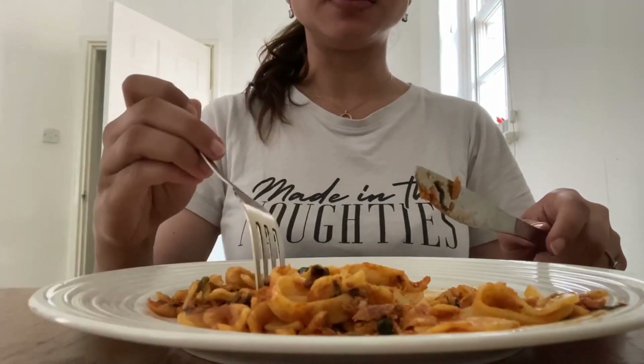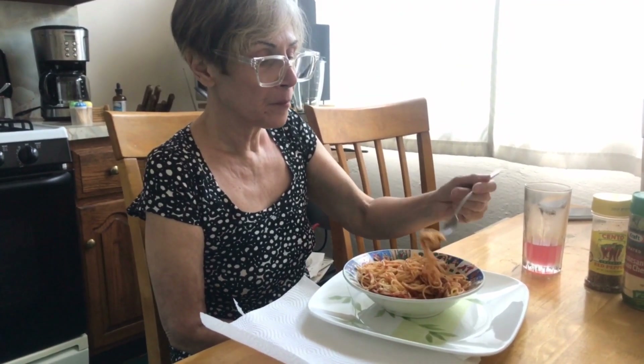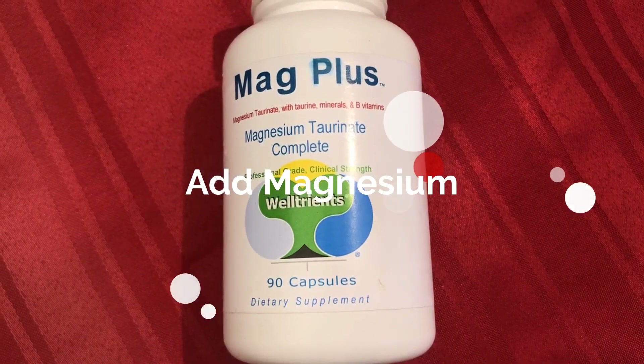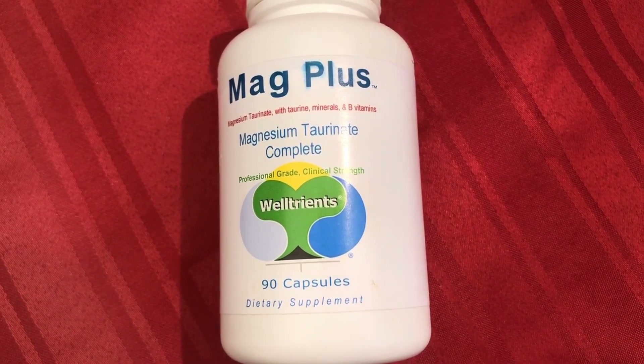Don't eat before bed. Eating anything too soon before bed can have negative effects on your quality of sleep, because it takes a fair amount of energy to digest food. Stop eating at least three hours before bedtime.